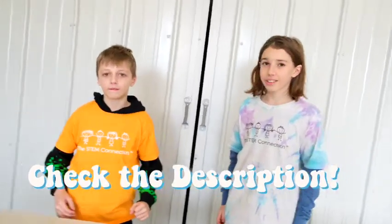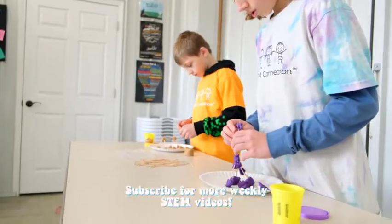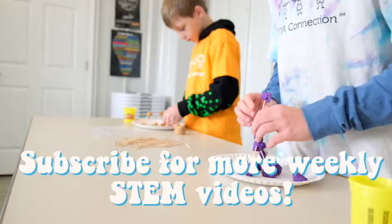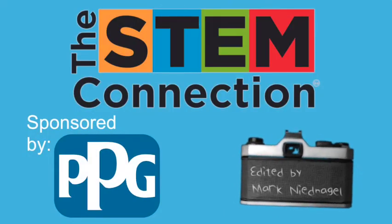That's all for today's STEM Quick Win. Thanks for watching. See you next time. Bye! We'd love to see how tall of a tower you were able to create, so please share it with us online. And thanks again to PPG for sponsoring today's STEM Quick Win.